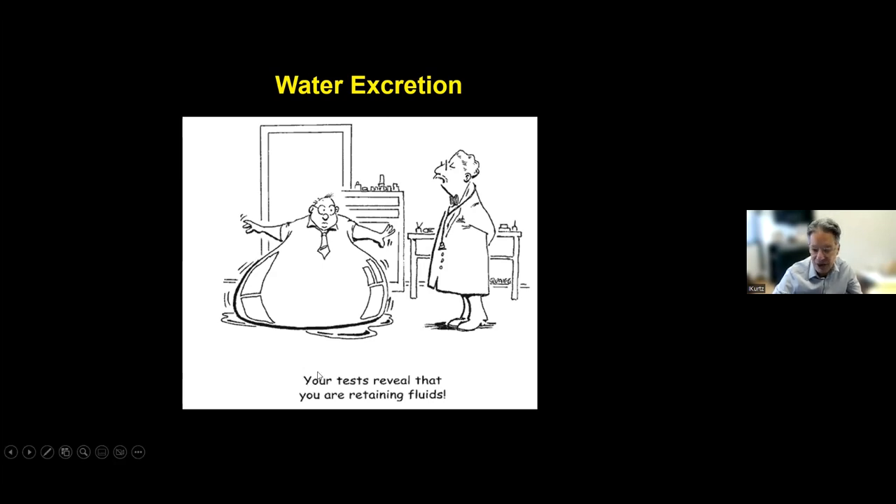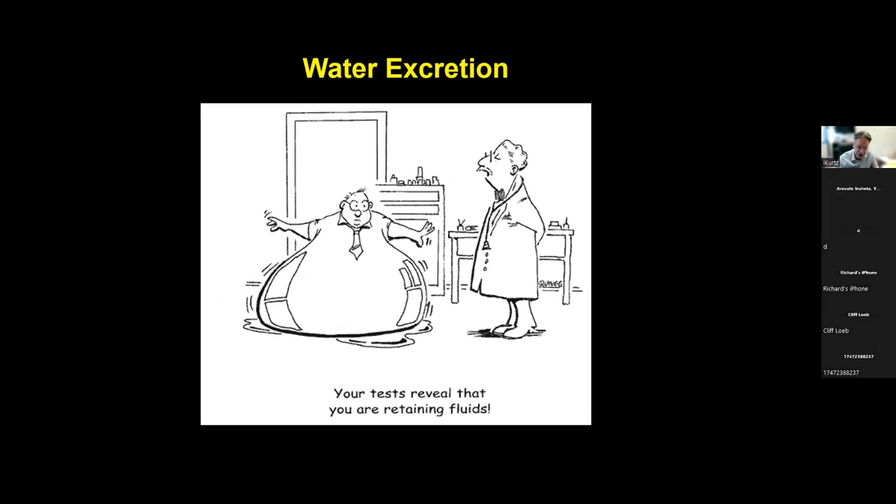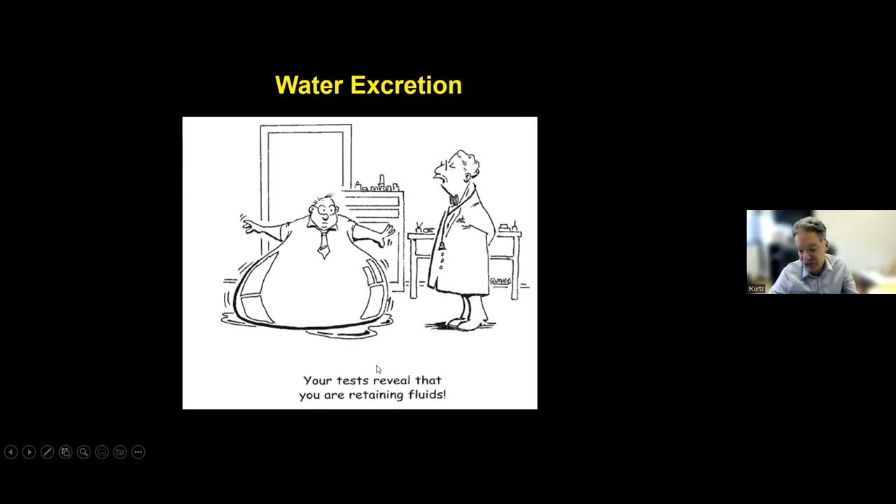If the kidney doesn't get rid of fluid, you'll start retaining it. We can either cut back on water intake or make the kidney get rid of more water with pills called diuretics. But diuretics work only when kidney function is not severely impaired. If you have severe kidney disease, diuretics don't work — we have to cut back on intake, and if that doesn't work, we have to think about renal replacement therapy like a transplant or dialysis.